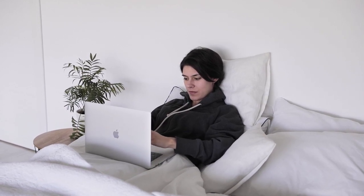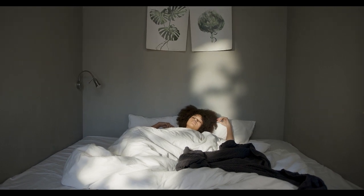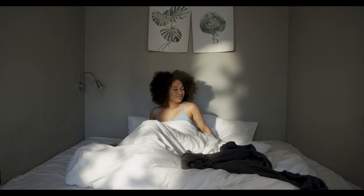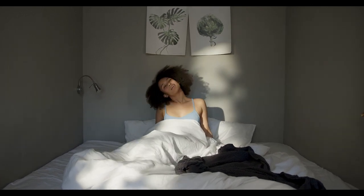Congestion and obstructed airflow can cause snoring. General discomfort from allergy symptoms may lead to insomnia, and allergy sufferers are generally more likely to have disordered sleep.